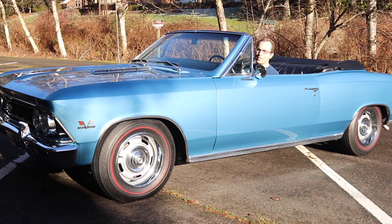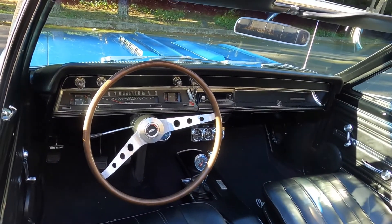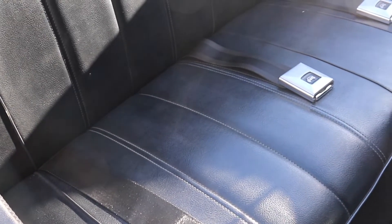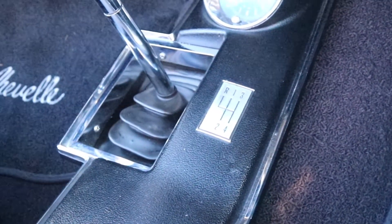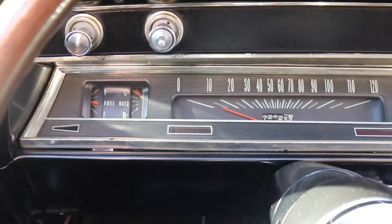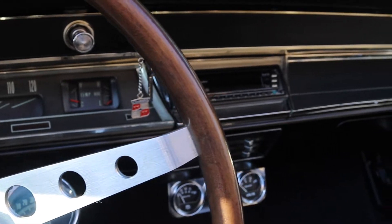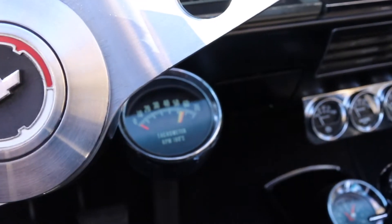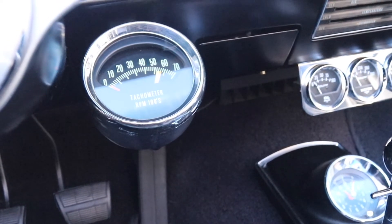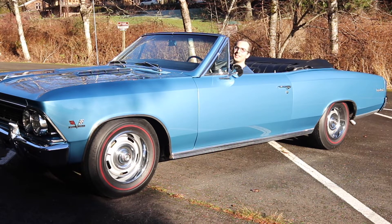Moving on to the interior of the Chevelle SS 396, it's actually a really nice quality interior, especially for the time period. The seats and siding are made out of vinyl, but there's really nice stitching, nice piping as a great accent, and a lot of chrome throughout the interior — very appropriate for the time period and with a very upscale feel. The instrument cluster is very easy to read, and the controls are well-labeled and easy to use. One oddity I wanted to point out is an option available on Chevelle Supersports: the tachometer. It's very separate from the rest of the instrument cluster and is often referred to as the 'knee-knocking tachometer' because your knees knock it as you drive, especially quite spiritedly.